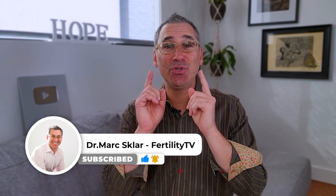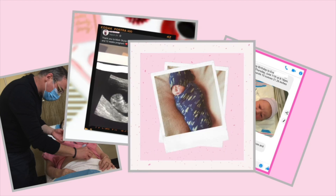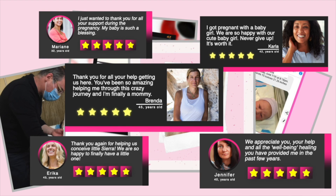My name is Dr. Mark Sklar, also known as the Fertility Expert, and welcome to Fertility TV, your YouTube channel dedicated to helping you get pregnant. I've been working with couples for over 18 years through my online coaching programs and right here in San Diego at both of my fertility clinics.